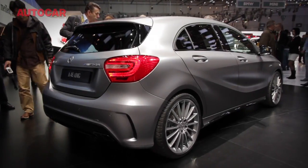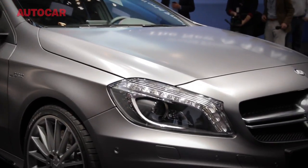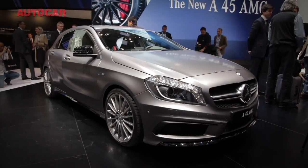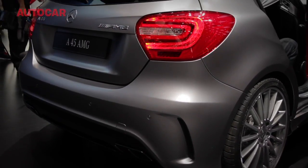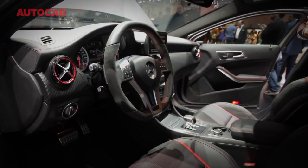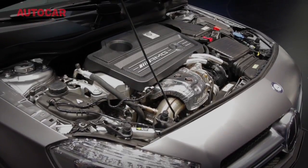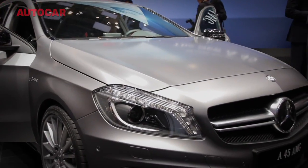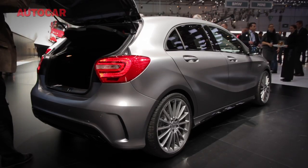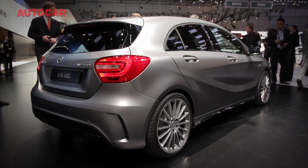When AMG and Mercedes go about making their first ever hot hatchback, they don't do things by halves. At 355hp, the A45 AMG is the most powerful hot hatch ever built. Fortunately, AMG has had the good sense to fit four-wheel drive, coupled to a seven-speed dual-clutch automatic, making it good for 0-60mph in a sprightly 4.6 seconds. We reckon the A45 will be priced at around £36,000 — more than BMW's 135i, but should prove less than the next-generation Audi RS3. Production is imminent.